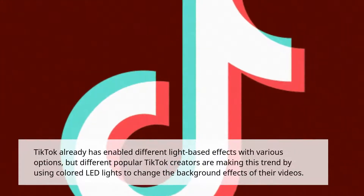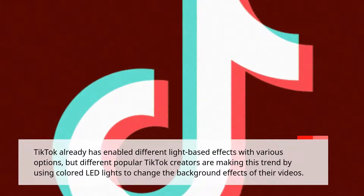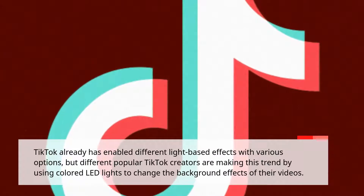TikTok already has enabled different light-based effects with various options, but different popular TikTok creators are making this trend by using colored LED lights to change the background effects of their videos.